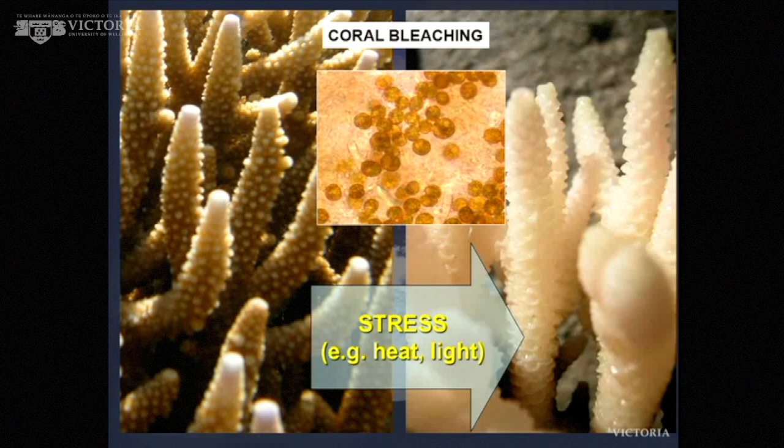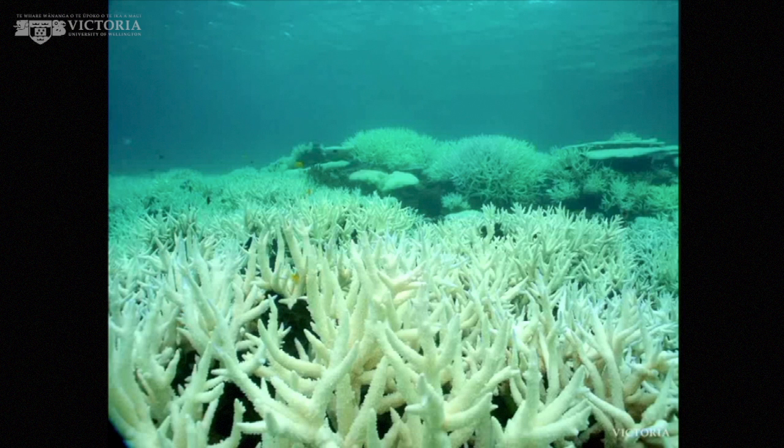The loss of the algae in response to environmental stress is called coral bleaching, and coral bleaching makes the news these days pretty regularly. Coral bleaching is a major, major threat to coral reefs. Typical stresses include heat — when you think about global warming, that's a problem — and also light, for reasons I've talked about, is also a serious problem. You get whole tracts of reef that end up looking bleached.